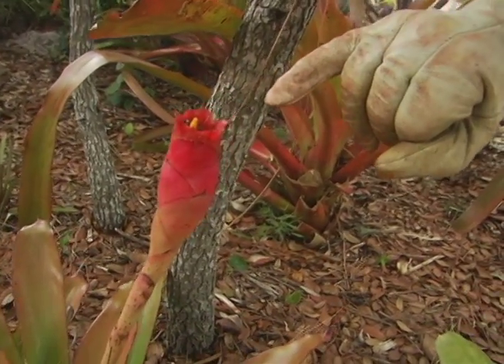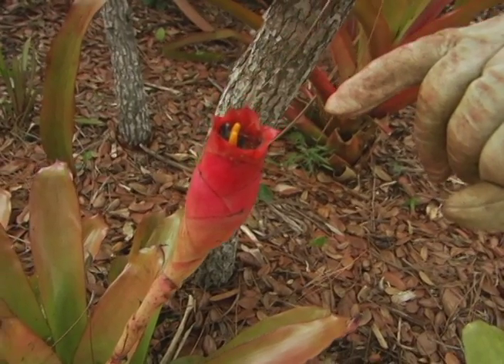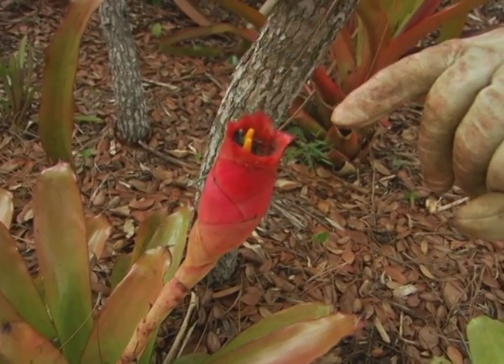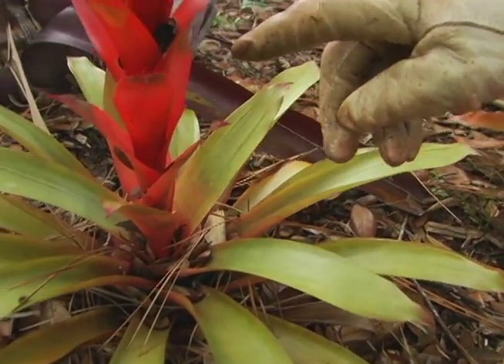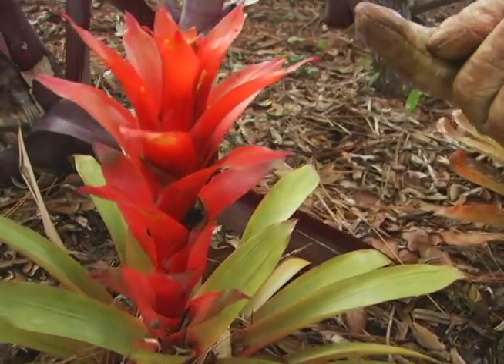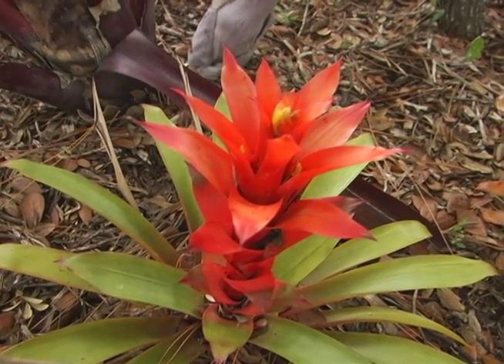But look at this flower here coming up, and look at the water which accumulated in that flower. You see another one also with very tender leaves, but look at the flower from the stem up — just gorgeous.